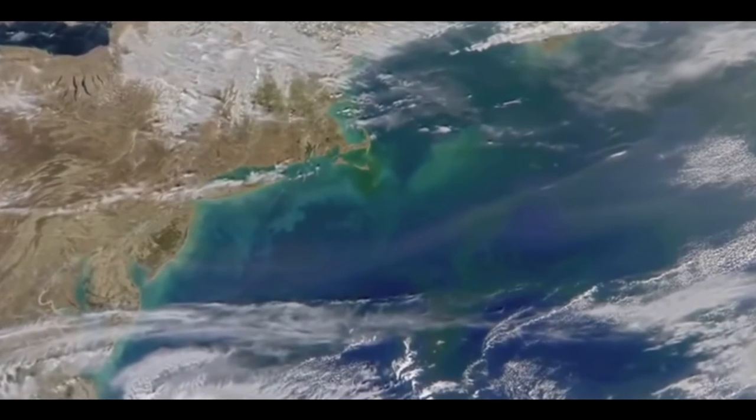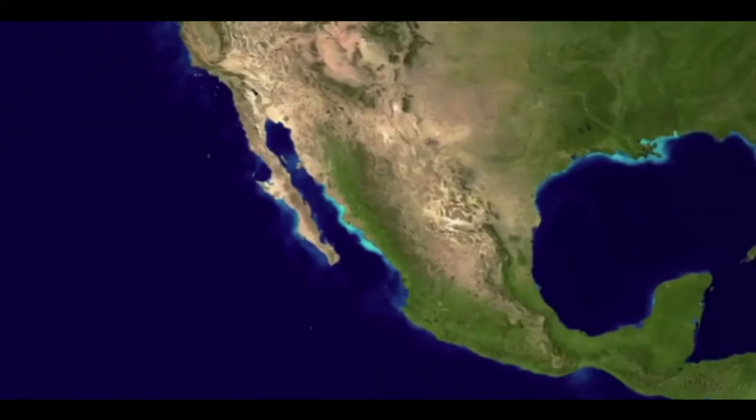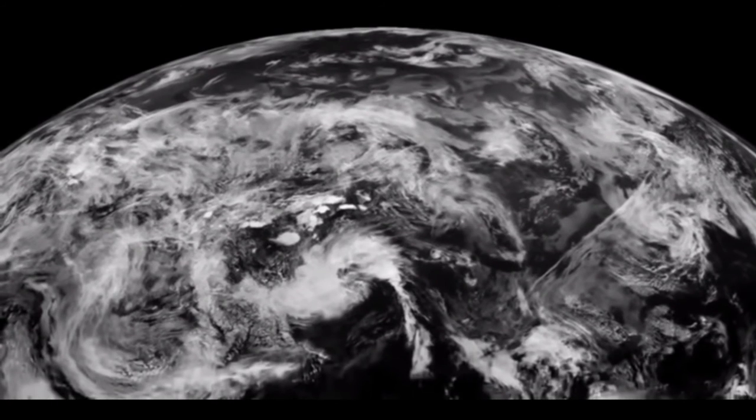Where phytoplankton was low, the ocean was mostly dark. Where it was a little bit higher, it was green. Then we added the clouds back in. There's a small problem because there's a very slight gap between each orbit — some of those gaps show up as pink. It is Photoshopped, but it has to be.